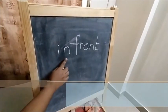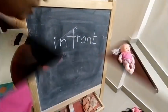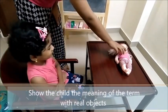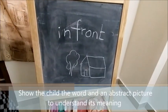Let's read together: in front. What is in front of you? A drawing. This is in front of you. Where is the tree? In front of the house.